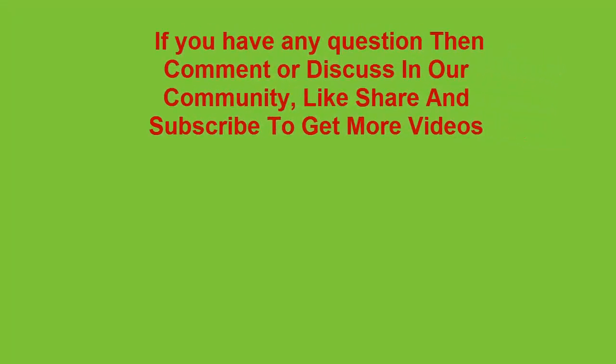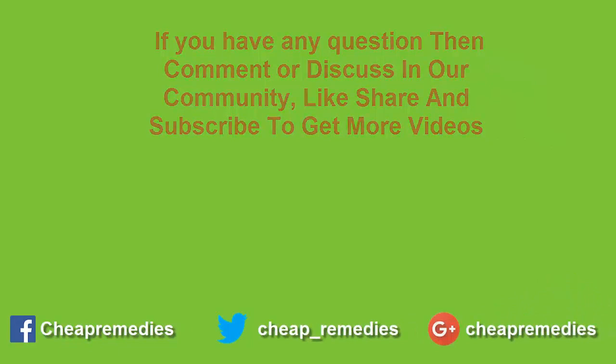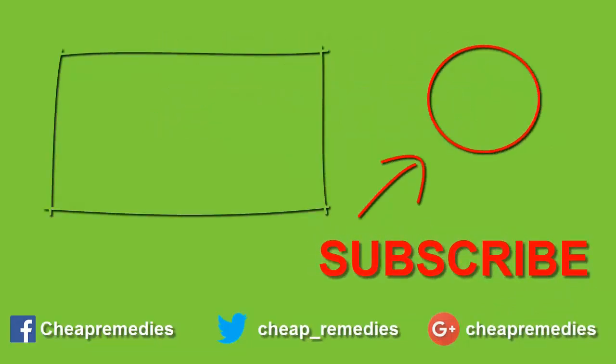If you have any questions, discuss them in our community or comment, like, share, and subscribe to our channel to get more videos. For more information, visit our website at www.fema.gov.au.au.